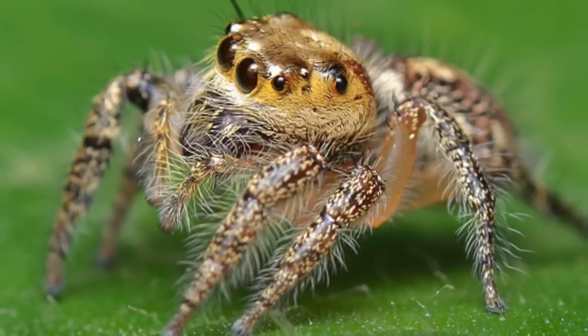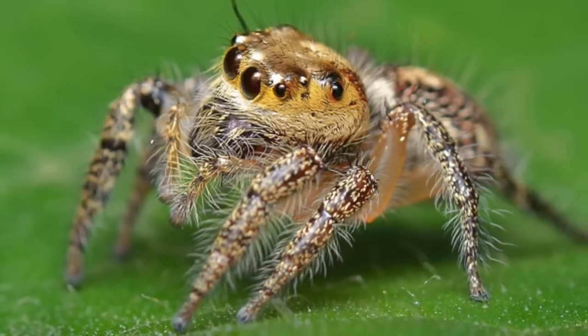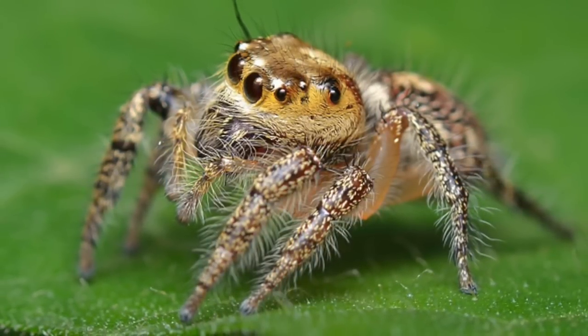Number 11: Heavy Jumping Spider. Like other jumping spiders, this species does not build a web. Instead, it hunts on the move, attaching a silken line to a support before bungee jumping onto suitable prey.